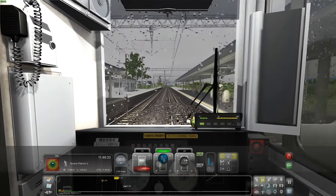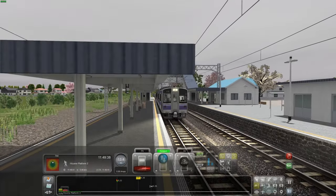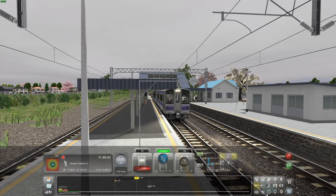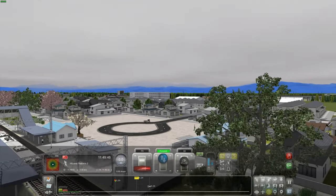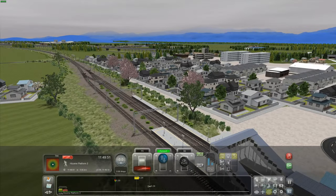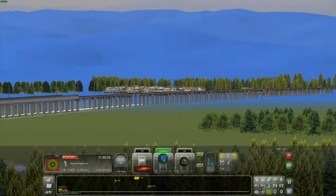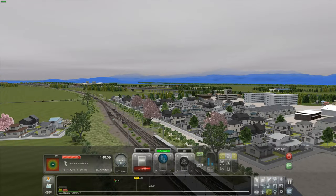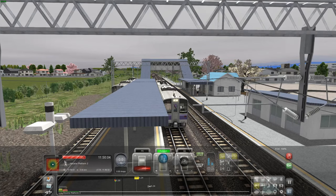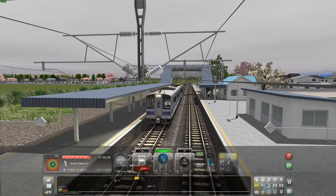We've got the bing-bonging again. Here we are in Hisume, with a van driving around and about. Here comes another train. You can see really far in the distance — look at that. The stations are detailed, you can't really complain about this route — it's really good.